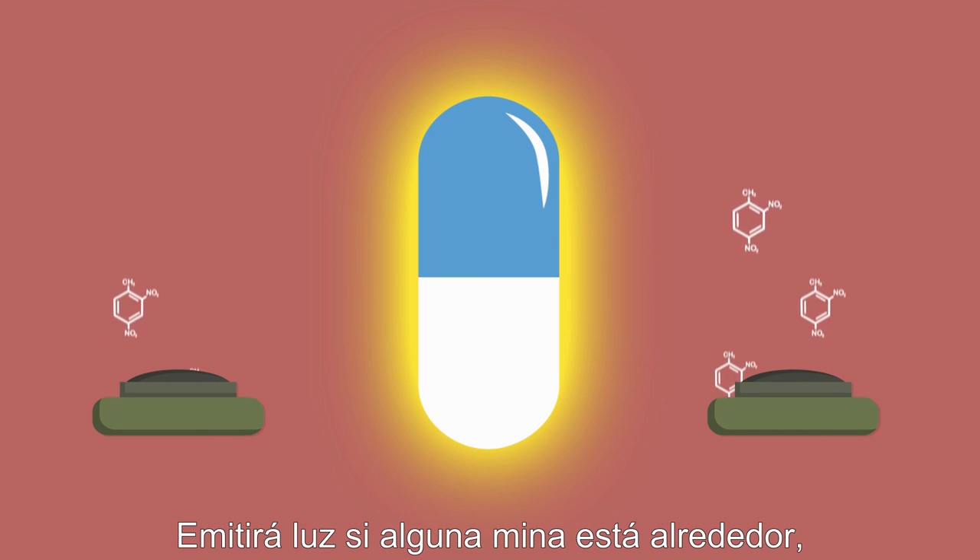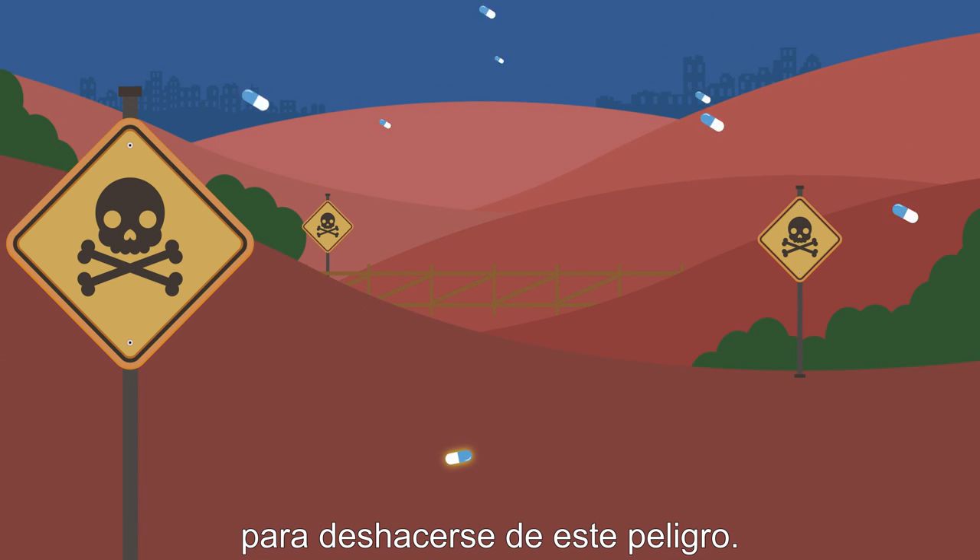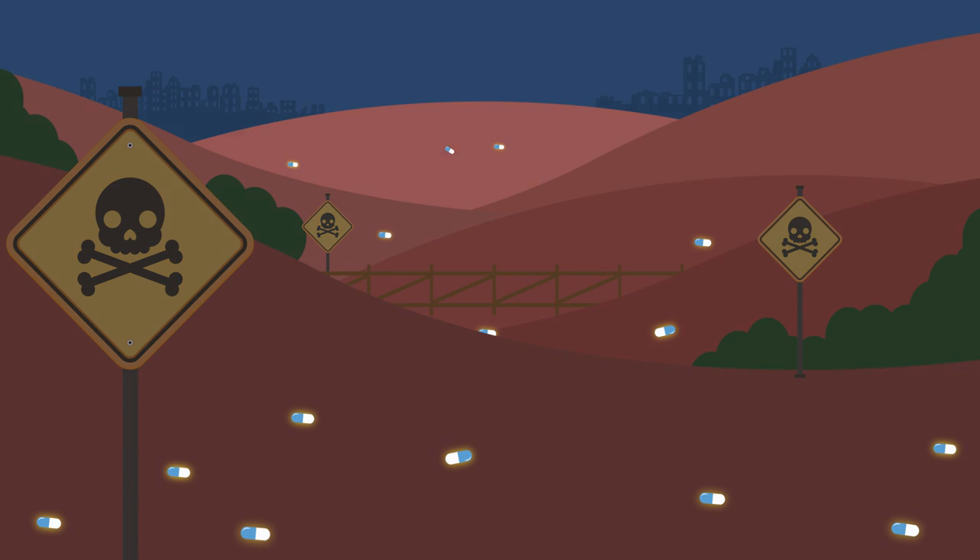It will light up when a mine is nearby, so it could be prepared and released in old war zones to get rid of this threat.